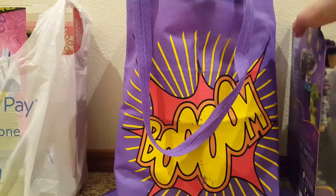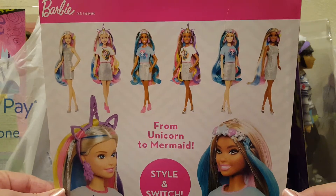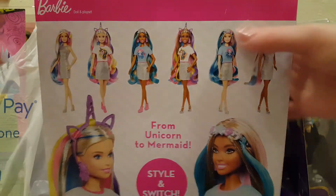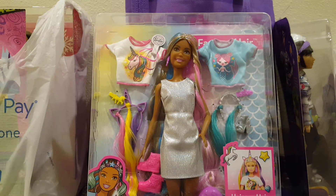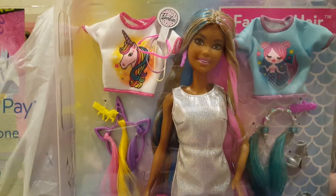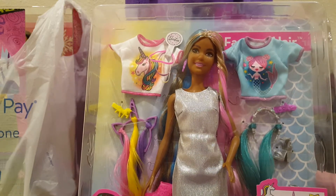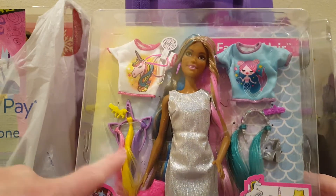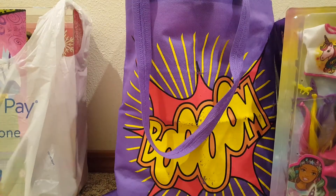I got this Barbie — you can see on the back all the different styles you can get out of this doll. Her regular price was $20 and she was on clearance for $7.40. I just really like her face, she's really cute. Her tinsel hair and rainbow hair are great. She comes with two extra shirts — not sure about the headbands, those are kind of funny — but she's really pretty. I like her silver dress, so that was cool.